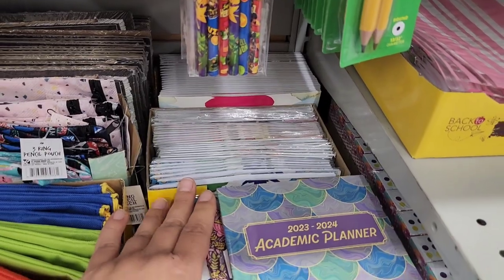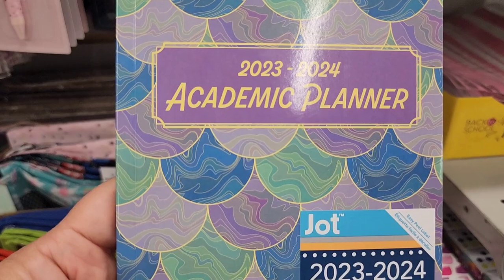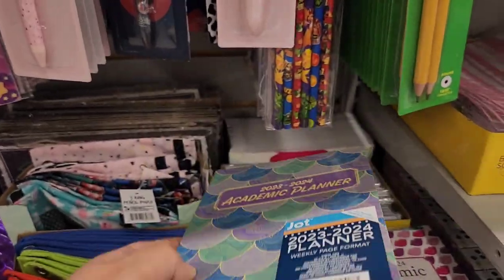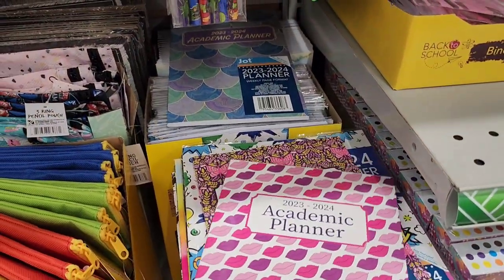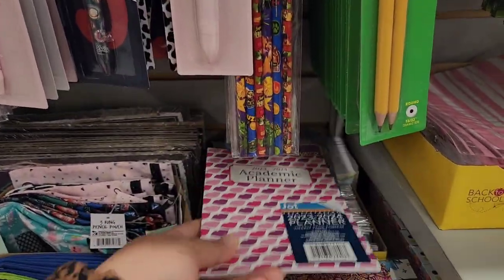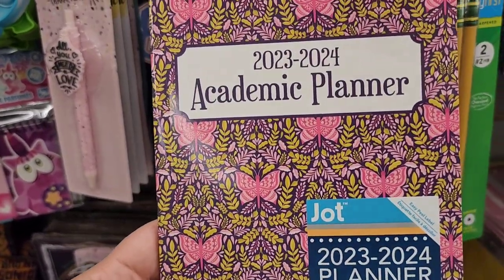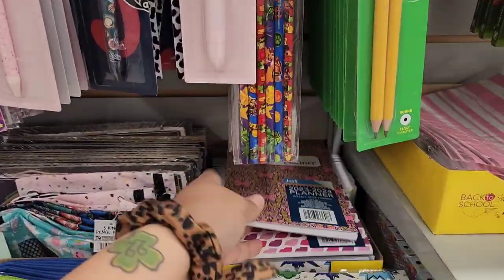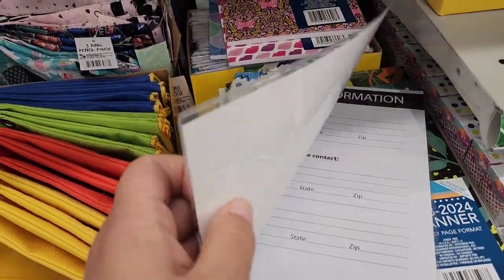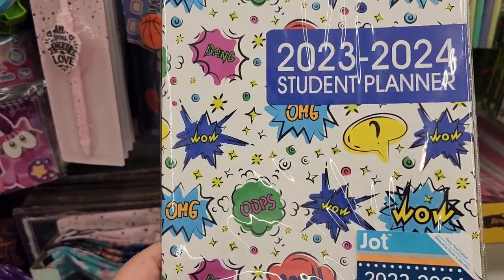Tucked away in the back I found the academic planners and I've already pulled them out. We have this one with the marbled design on it — I love the colors. Then we have pink and purple lips, really girly. And then this one with the butterflies and leaf pattern behind it. These are all Jot brand. We also have this one with a protective plastic covering, and it's got like 'Pow, Wow, Bang' — really loud and vibrant.